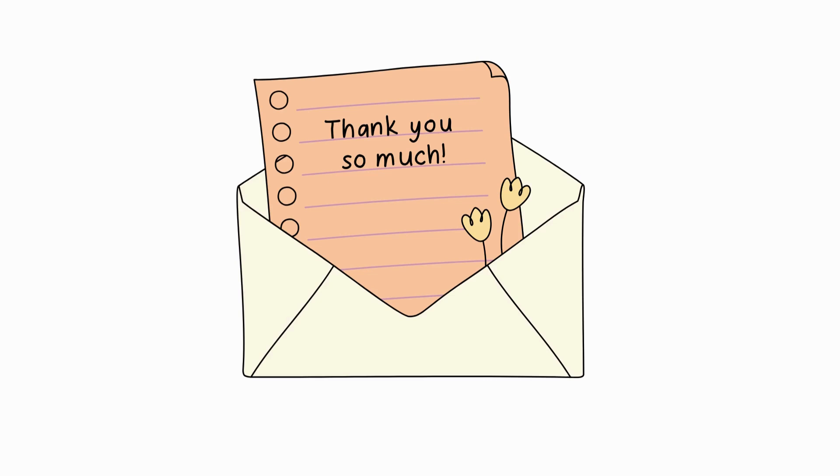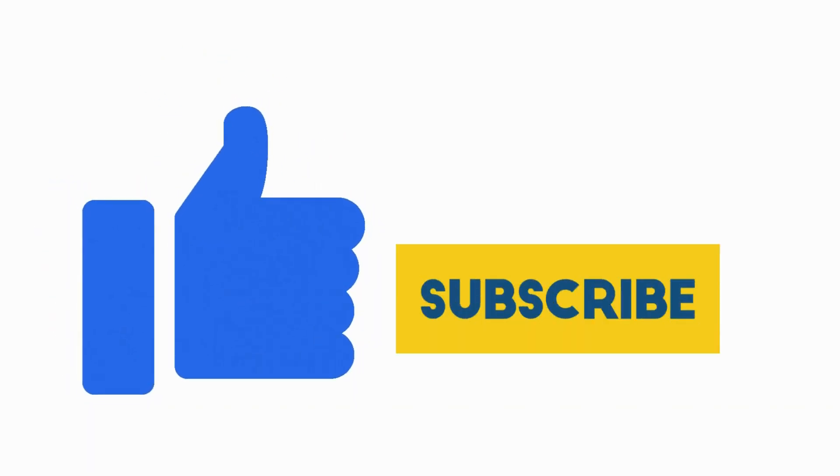Thank you for watching, kids. Hope you have learned numbers. Please like, share, and subscribe.